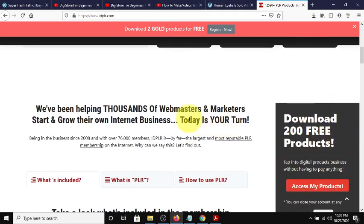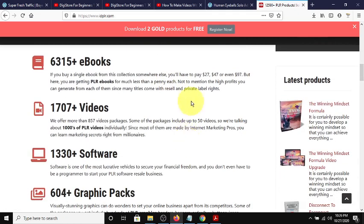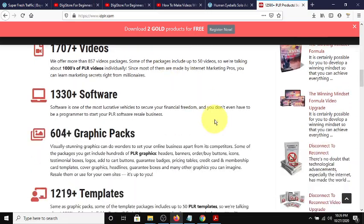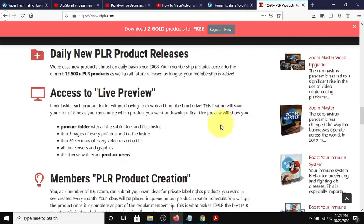This is a PLR site - it has over 12,000 products, books, and all kinds of stuff. It's free to register. You sign up for free and can download up to 200 products and also two gold products which are newer products. There is also a membership and a lifetime deal where you pay one time and be a member for life and do a lot more. The link will be in the description below.